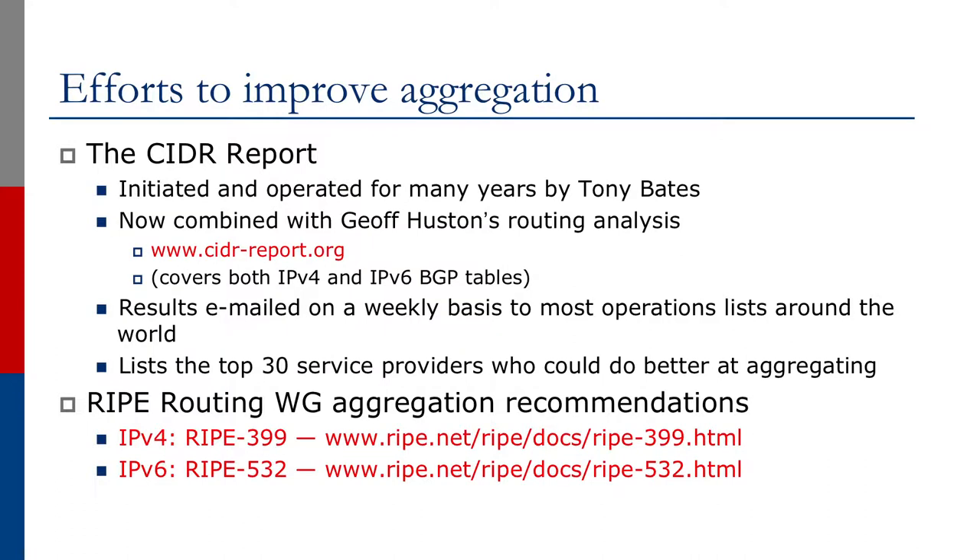Efforts to improve aggregation have been made possible by the creation of the CIDR report. This was initiated and operated for many years by Tony Bates in 1994. It has now been combined with Jeff Huston's routing analysis from the early 2000s, which can be found on cidr-report.org. This covers both IPv4 and IPv6 BGP tables, and results are emailed on a weekly basis to most operations lists around the world.